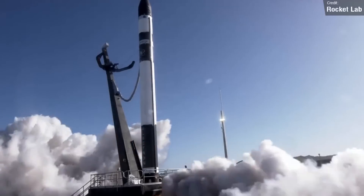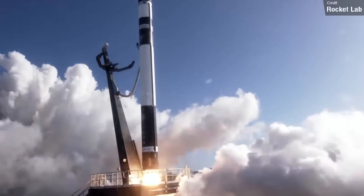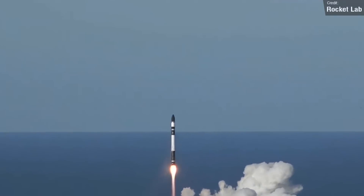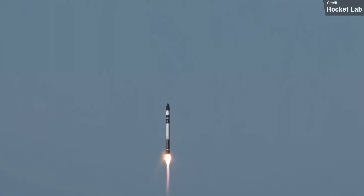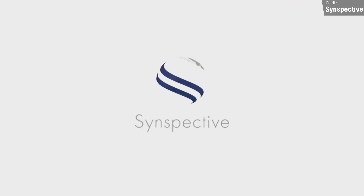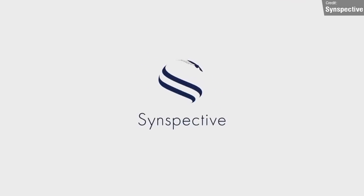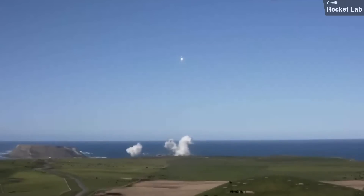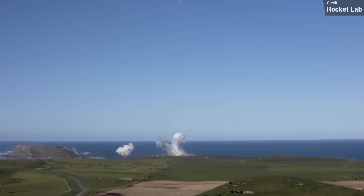We saw a successful launch from Rocket Lab on the 15th of September. A trusty Electron rocket launched from Launch Complex 1 at Rocket Lab's launch center at the Mahia Peninsula, and this was the second mission of a bulk buy of three Electron launches by Synspective, a radar imaging company founded in Japan. The mission was a complete success, and with its completion, Rocket Lab reached quite a few significant milestones.